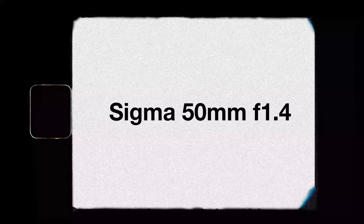Our second most used piece of gear was the Sigma 50mm f1.4, and when I tell you that this is my favorite lens, it is by far my favorite lens that I have ever used in my career as a photographer. We purchased this lens early 2023 after our first wedding and it has not left my Nikon Z5 body ever since.